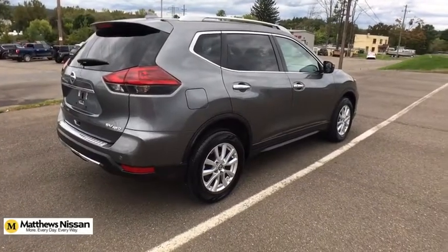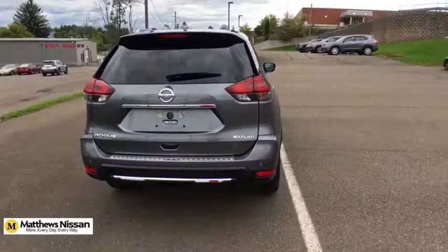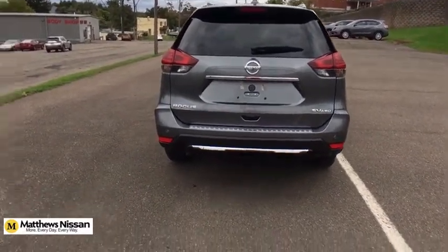power liftgate, dual airbags, alloy wheels, power steering, four-wheel disc brakes, center armrest, electronic stability control, CD player.